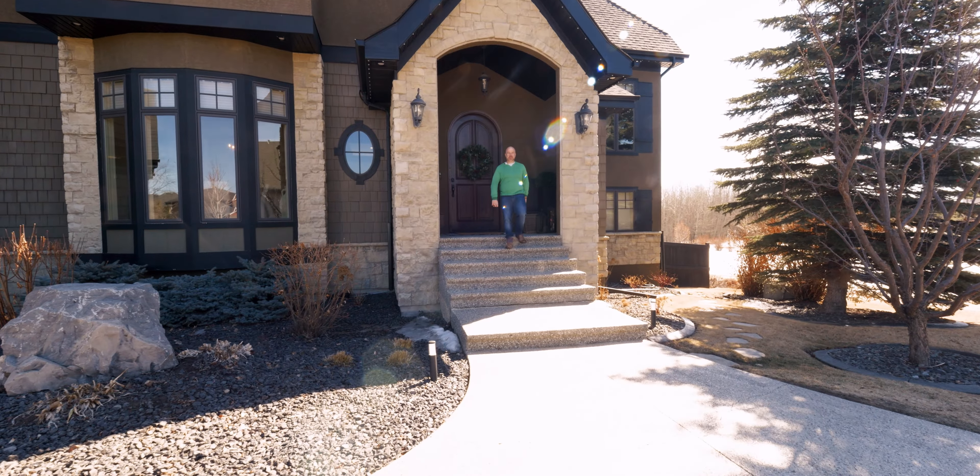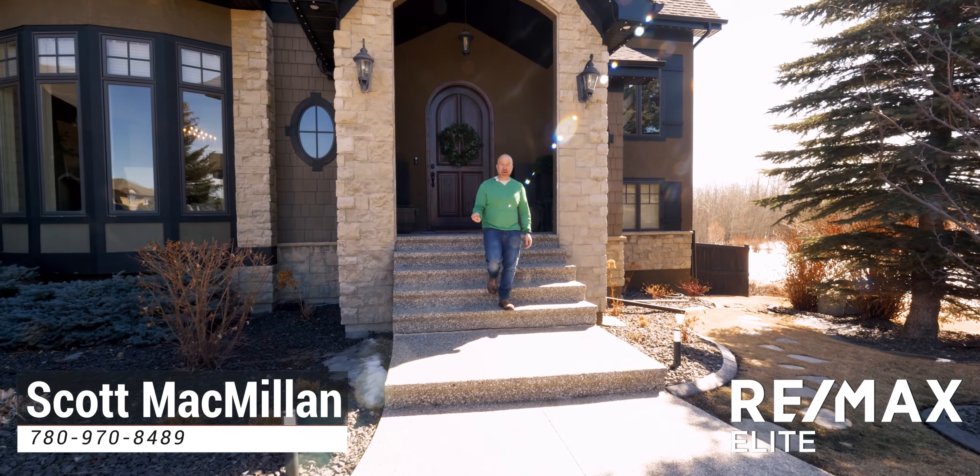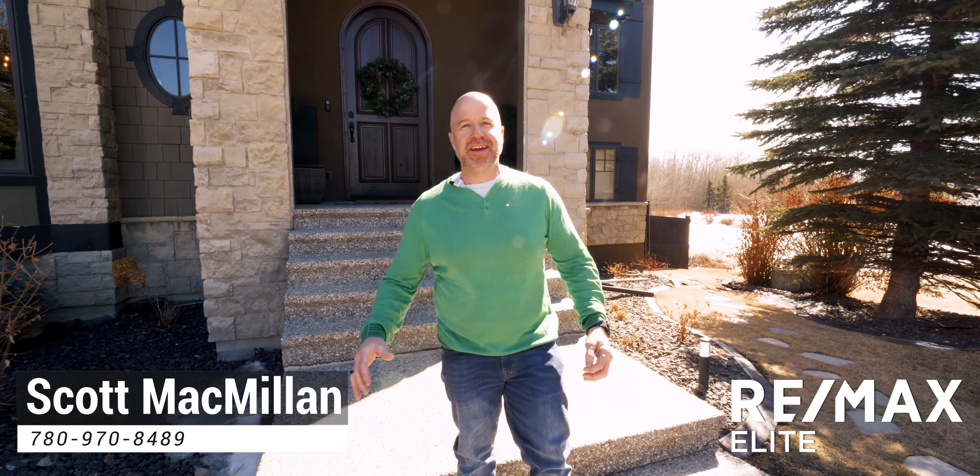There are so many other little things in this property. I'm curious to see what you love the most about it. Scott McMillan with the McMillan team — give us a call for your own private tour. Thank you so much.